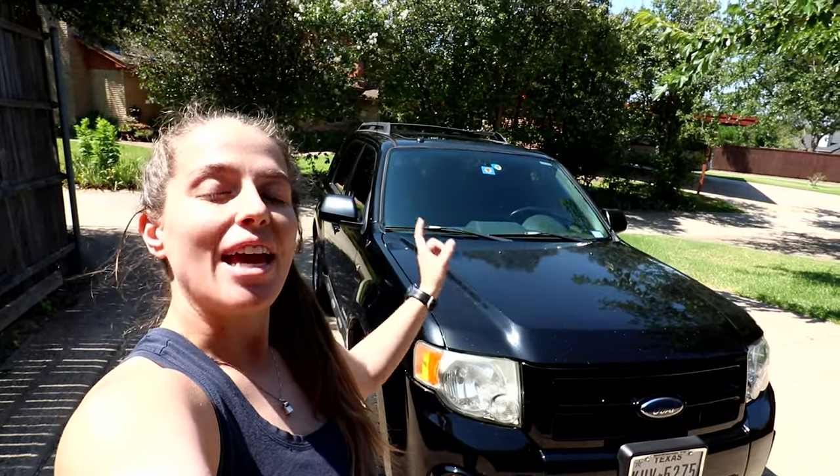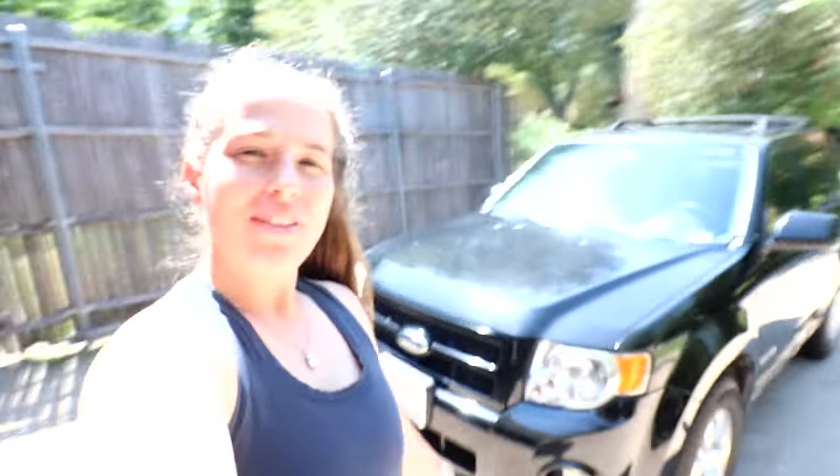Next up we have our 2008 Ford Escape. This car is extremely clean — I really like this car and for a long time it was our only SUV. We bought it from a Ford mechanic so it was maintained extremely well, and right before we bought it, it had an entire engine rebuild, which has meant it's worked extremely well for us throughout its entire time in our Turo fleet.